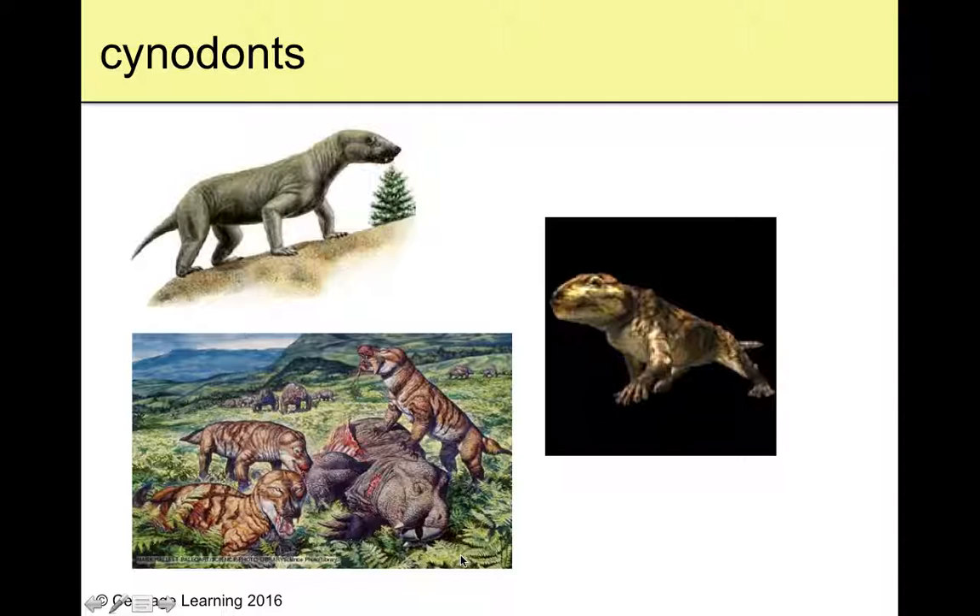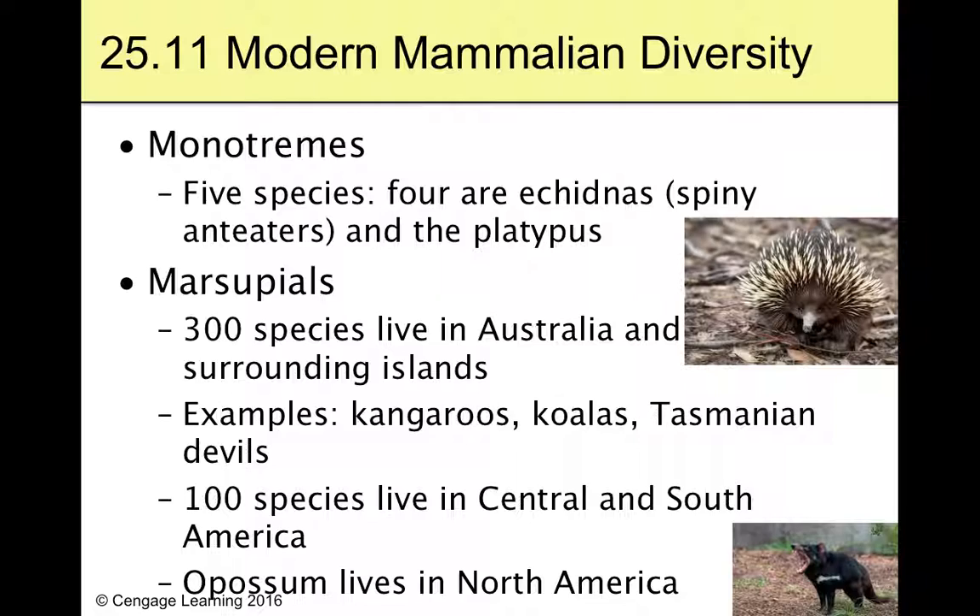Monotremes — there aren't a ton of species, really about five. Four of those species are echidnas and the last is the platypus. Monotremes are weird because they lay eggs — mammals aren't supposed to lay eggs! The echidna is like an anteater that's pokey all over its back, lives in logs, and is super cute. Then there's the platypus — that thing is stinking weird — swimming, getting food from the water, sensing electricity with its bill.